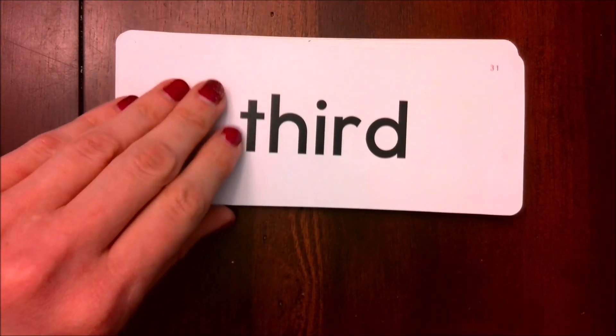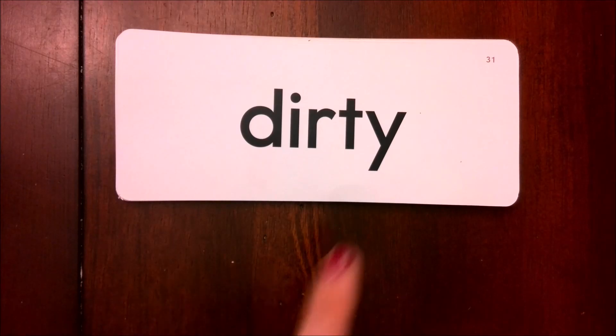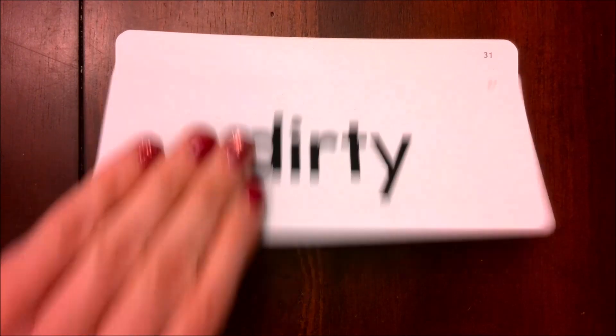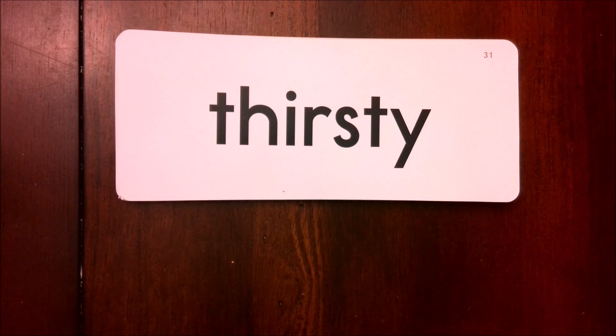Third. Here, if you remember, I have my Y on the end which is making Mr. E sound, so this word is dirty. Thirsty.